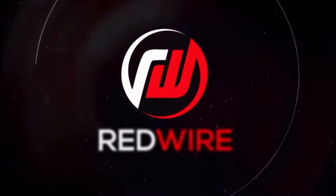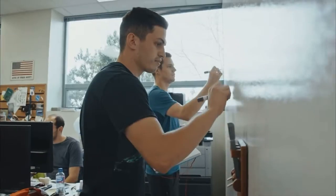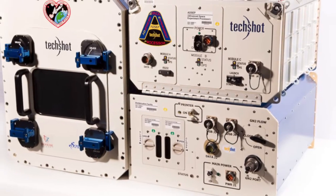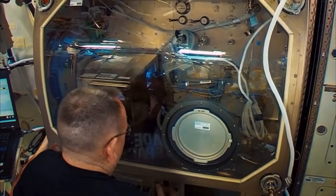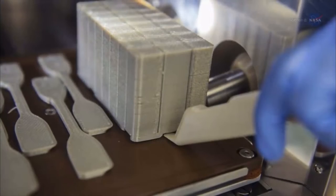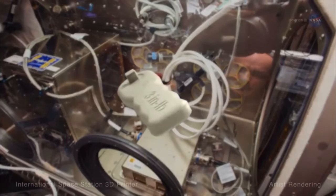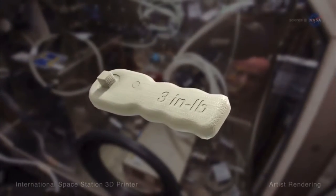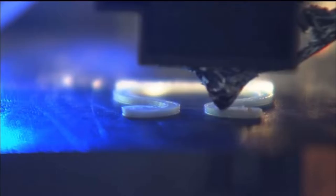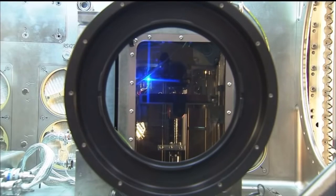In 2017, NASA selected Redwire to prototype a new in-space manufacturing system called FabLab — a multi-material 3D printer that would allow NASA crews in deep space to manufacture tools and components using different materials such as metal, plastic, ceramics, and electronics. Since then, the prototype has successfully printed over 200 plastic parts aboard the ISS. Last month, NASA gave the go-ahead funding to finish the design of the printer in hopes of using its full capabilities in real applications.